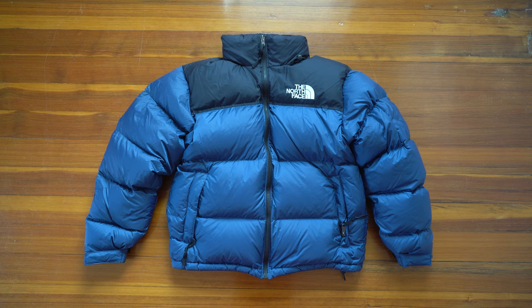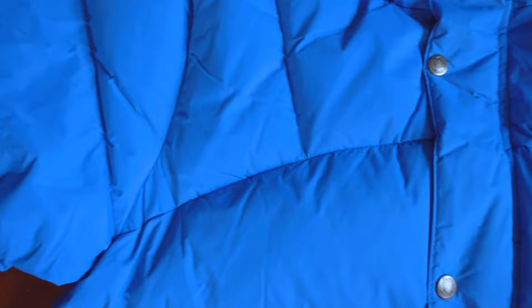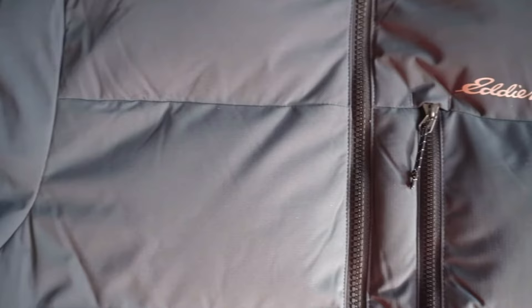For the North Face Nupsy, $330 is a lot cheaper than the Maya, but I still think it's overpriced for what you get. There are a lot of solid down jacket brands in the $150 to $200 price range that I think are better than the Nupsy, but it's obviously not as trendy — and that is what you pay extra for. In conclusion, I think both jackets are overpriced for what you get, and I'm honestly not a big fan of either. Let me know in the comments if you prefer North Face or Moncler.